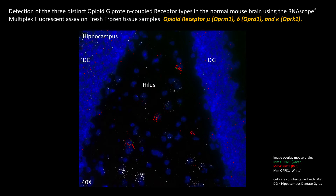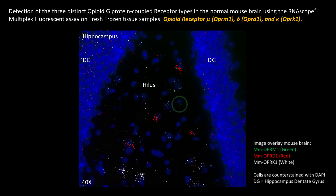In this example, we visualize the simultaneous fluorescent detection of three distinct opioid GPCRs in the normal mouse brain, and more specifically in the hippocampus. So we have opioid receptor mu, OPRM1 in green, we have OPRD1 in red, and we have OPRK1 or Kappa1 in white.